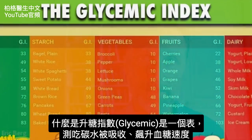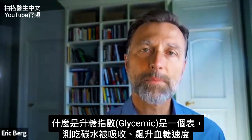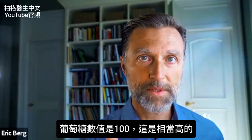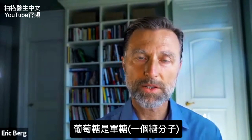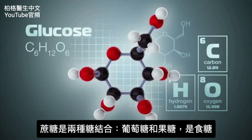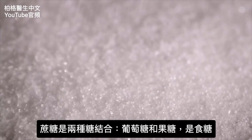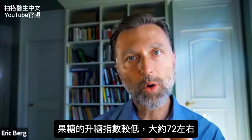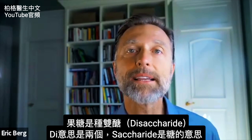What is the glycemic index? It is a scale that measures how fast a carbohydrate is absorbed and spikes your blood sugar. At 100, you have glucose — that's pretty high. Glucose is a monosaccharide; it's just one sugar. When you combine two different sugars, like glucose and fructose, you get sucrose — that's table sugar. Because fructose is lower on the glycemic index, it pulls the glycemic index down to roughly about 72. That's a disaccharide.